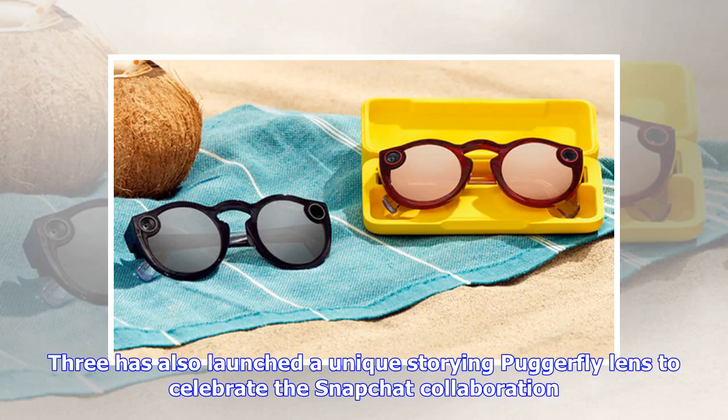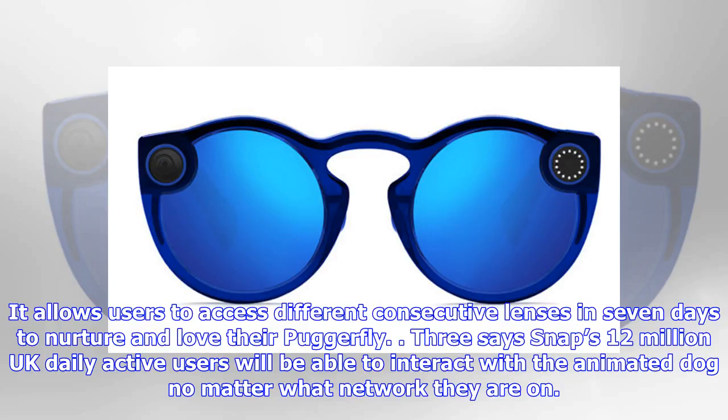Three has also launched a unique story and Puggerfly lens to celebrate the Snapchat collaboration. It allows users to access different consecutive lenses over seven days to nurture and love their Puggerfly. Three says Snapchat's 12 million UK daily active users will be able to interact with the animated dog no matter what network they are on.